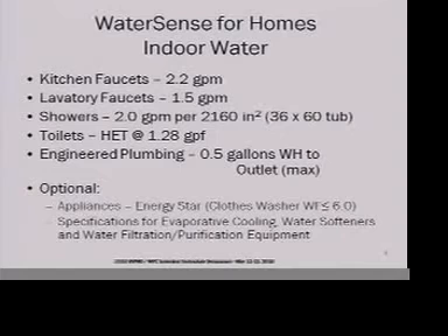In WaterSense for Homes, if you have appliances they need to be Energy Star clothes washers. They've also added specs for evaporative cooling, water softeners, and water filtration and purification equipment efficiency if that equipment is used in the home. So that will all be part of this.